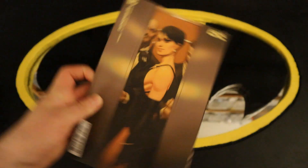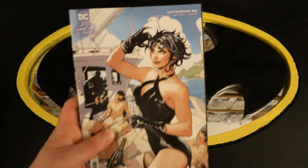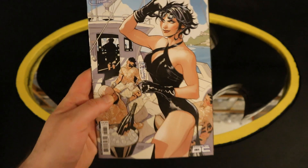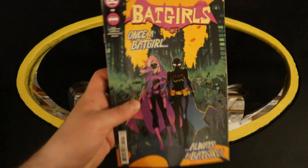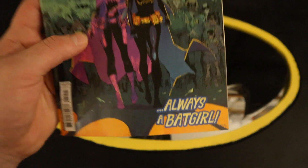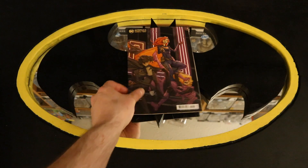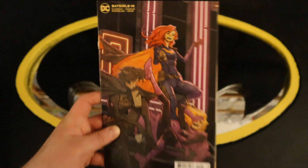Catwoman number 56 with a variant cover and a Swimsuit variant cover. Now on to Batgirls number 19 — Once a Batgirl, Always a Batgirl — with a variant cover.